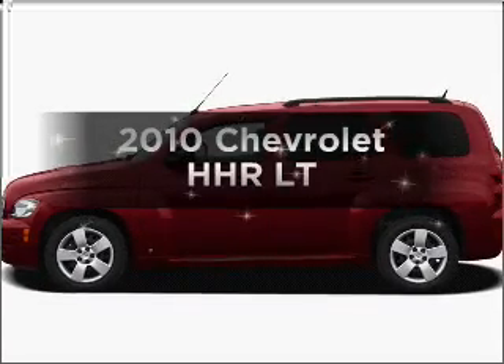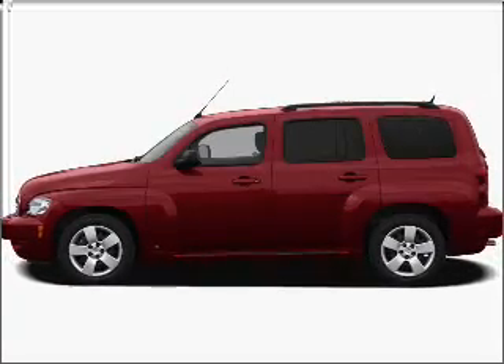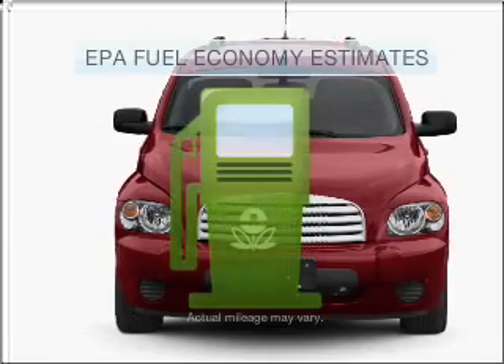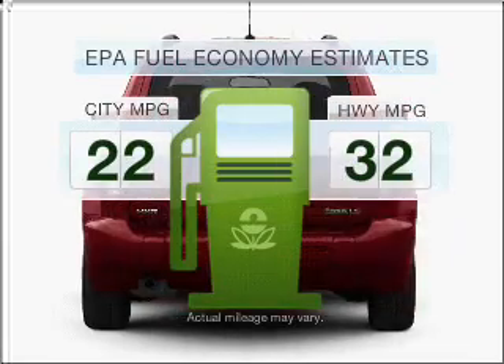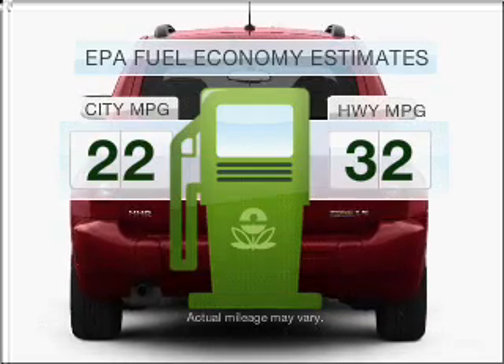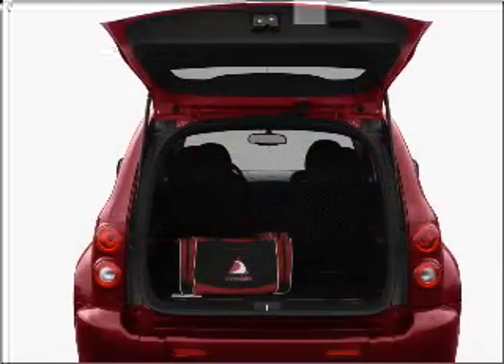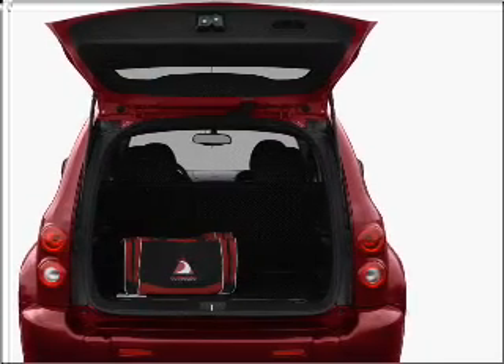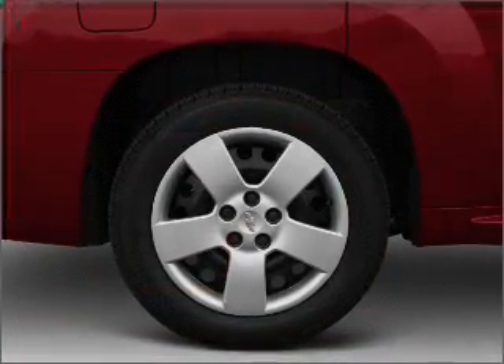Imagine yourself in this 2010 Chevrolet HHR. If you're looking for a first-rate auto, this one could be yours today. Better gas mileage means better long-term driving, and this ride delivers with a great low fuel consumption rate. With an efficient four-cylinder engine that gives you more control with its manual transmission, the anti-lock braking system will keep you safe on the road.